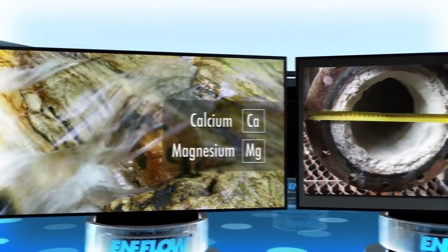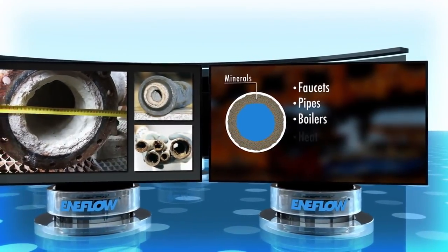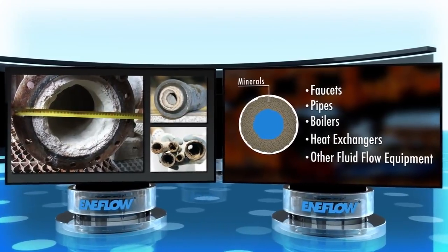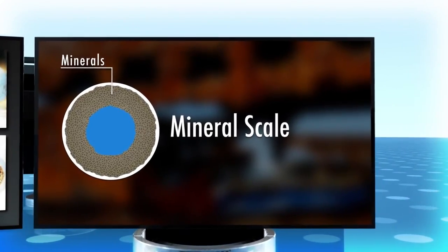these same minerals can create problems when they accumulate on the interior surfaces of faucets, pipes, boilers, heat exchangers, and other fluid flow equipment. This accumulation of minerals is called mineral scale, and it can be a costly and difficult problem to deal with.